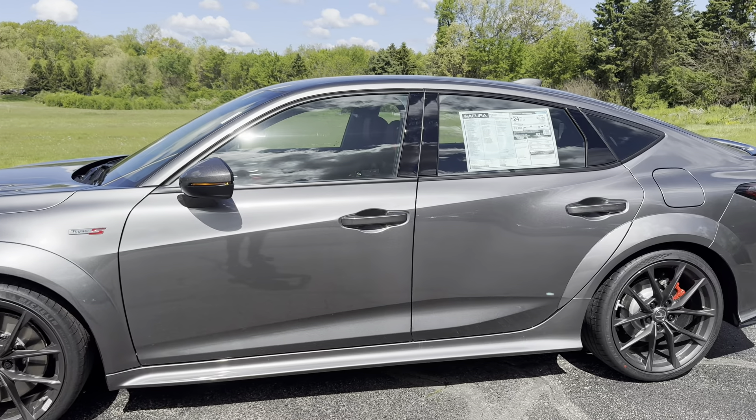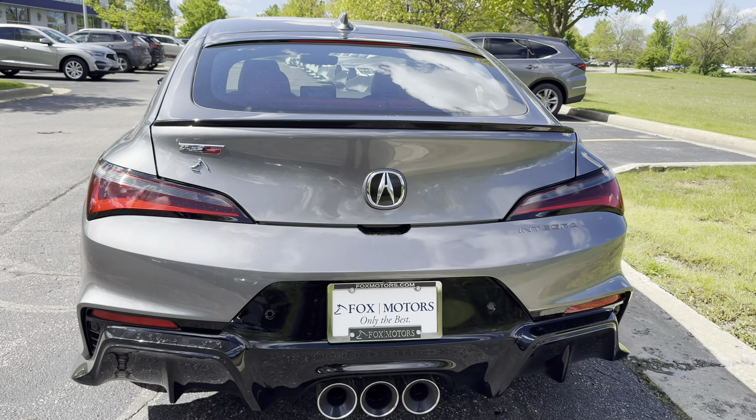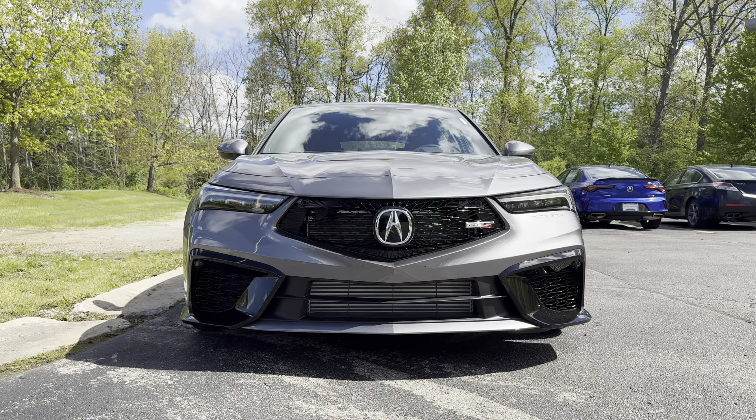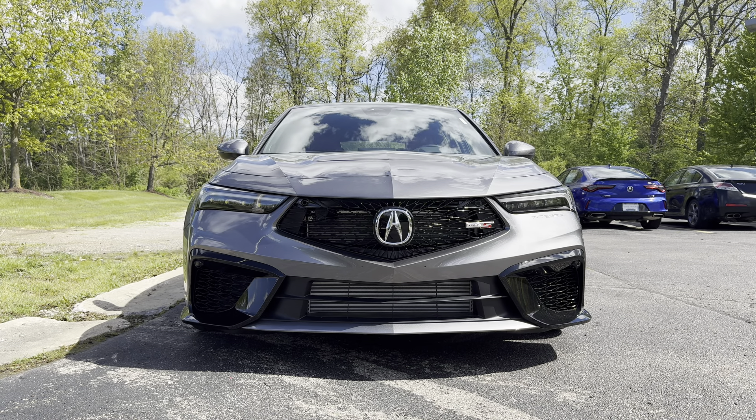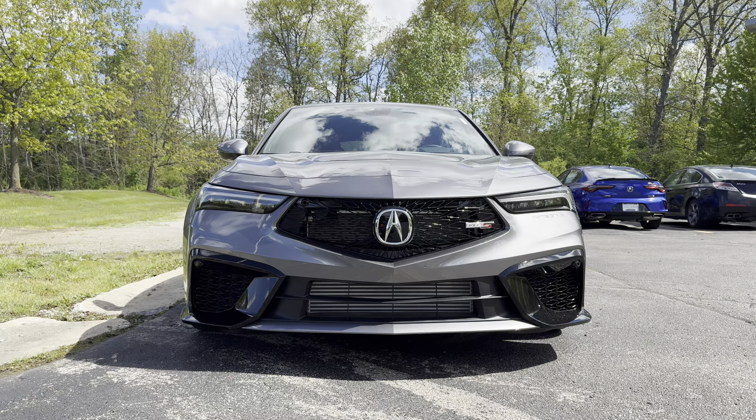The Acura Integra Type S is 186 inches long and 75 inches wide. That wraps up this video on the 2024 Acura Integra Type S. The Integra is a pretty solid commuter car, and you can't beat the fun of a manual transmission. If you'll be using the rear seats a little more, maybe consider an Audi S3 or Cadillac CT4V. Thank you all so much for watching, and I'll see you next time.